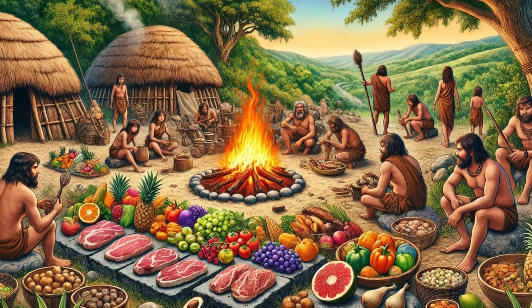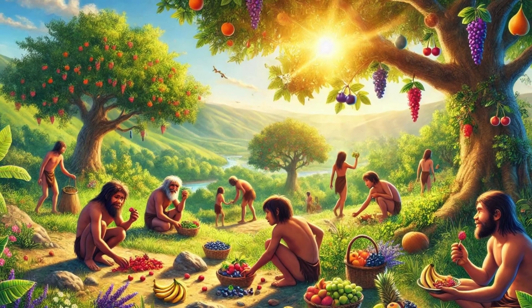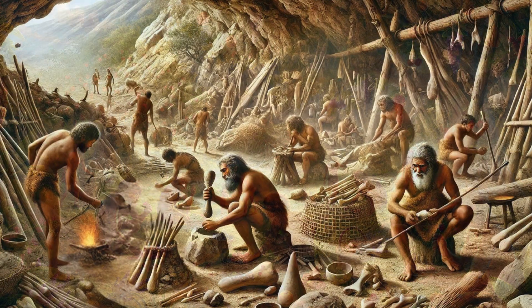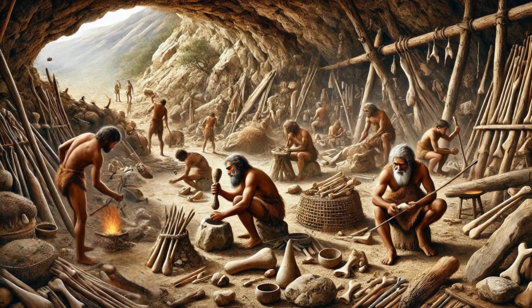So, why did Stone Age people build such diverse shelters? The answer lies in their adaptability to different climates and their innovative use of local materials. This adaptability was crucial for their survival and laid the foundation for future architectural advancements.